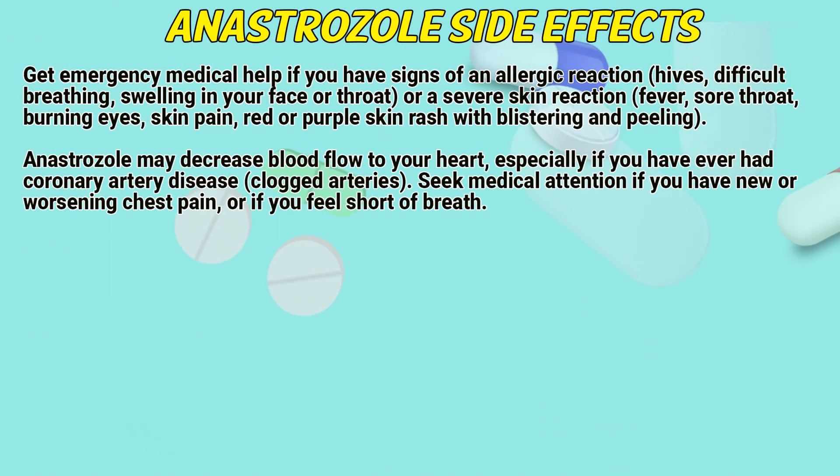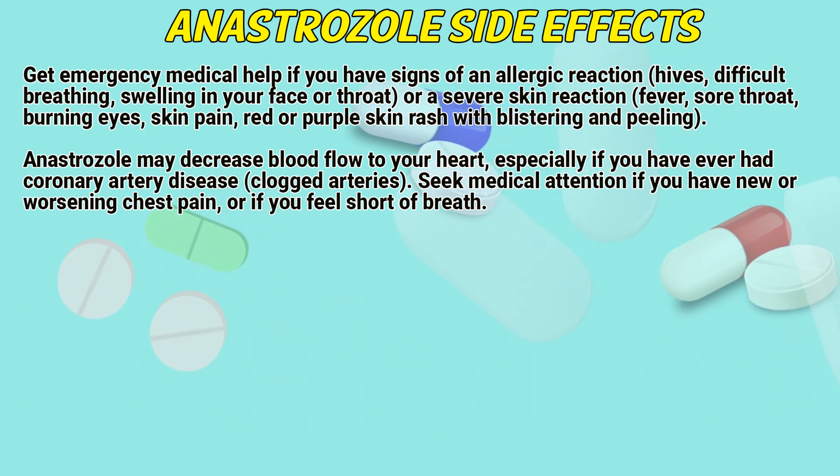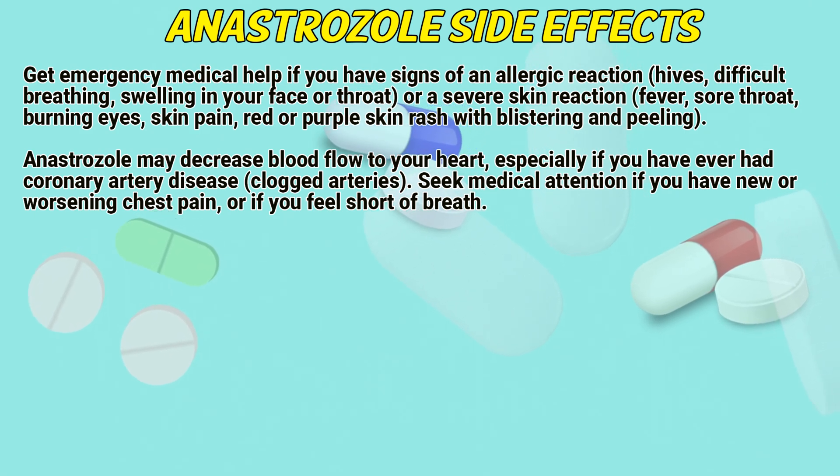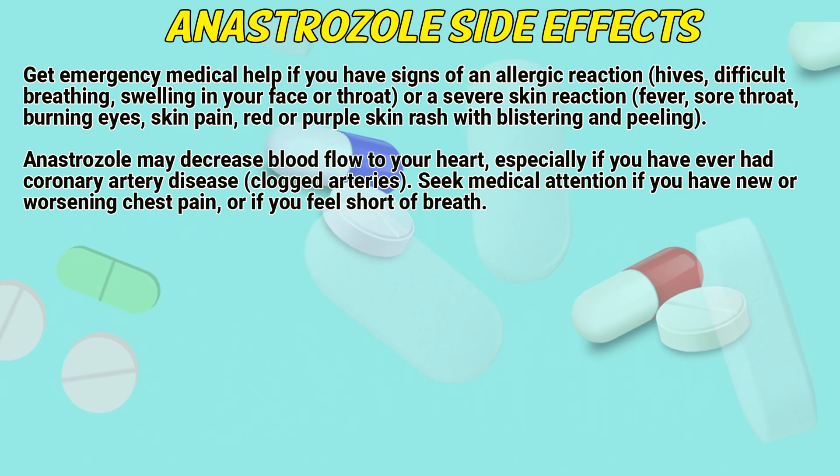Anastrozole side effects: Get emergency medical help if you have signs of an allergic reaction — hives, difficulty breathing, swelling in your face or throat — or severe skin reactions such as fever, sore throat, skin pain, or a red or purple skin rash with blistering and peeling.